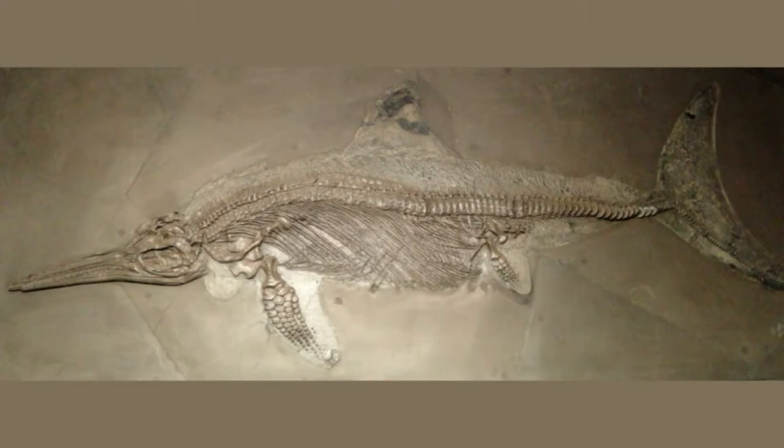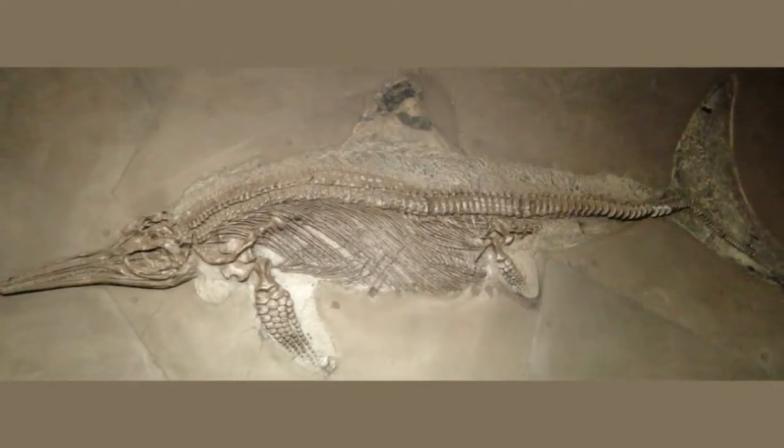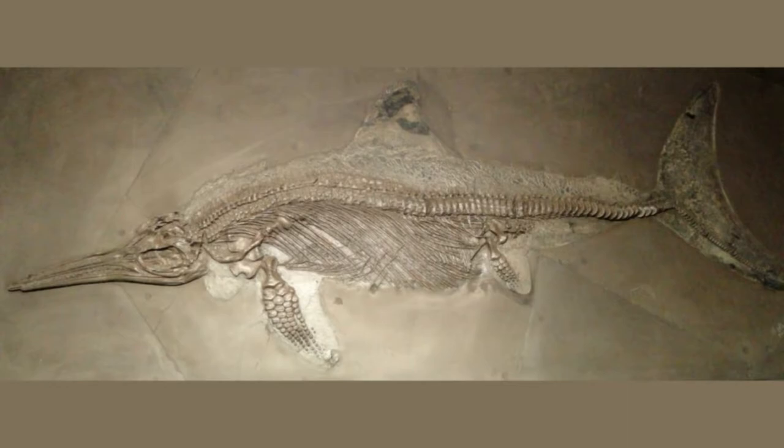The fossil, which had been excavated at Lyme Regis in southwest England in 1818 and was described in 1819, was the first near-complete skeleton of an ichthyosaur ever found. It was the first to show the aquatic reptile with all of its bones in place, including the hind fins, which had not been present in previous fossils. Since 1820, the fossil had resided in the collection of the Royal College of Surgeons in London.